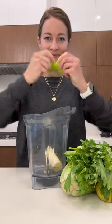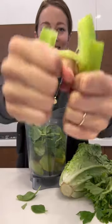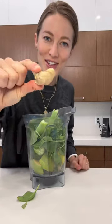Half a banana, half an apple, half a pear, cucumber, giant handful of spinach — or kale works great too — celery, lemon juice, about half a lemon, chunk of fresh ginger.